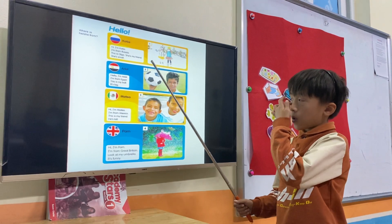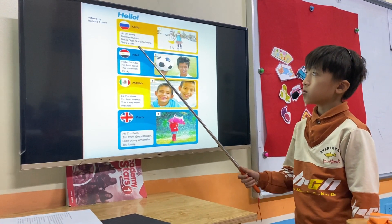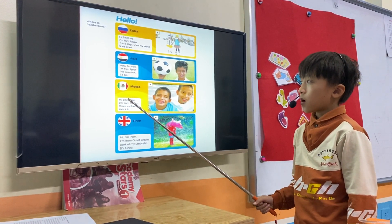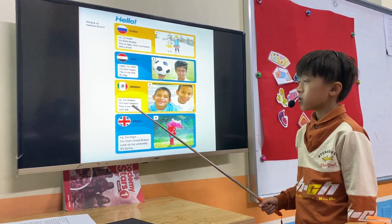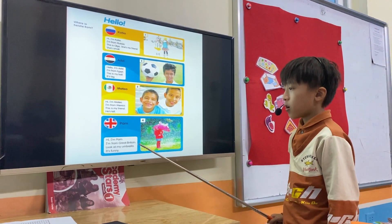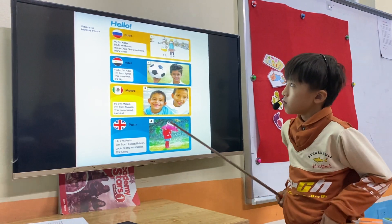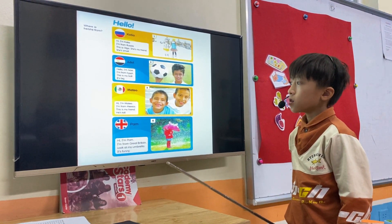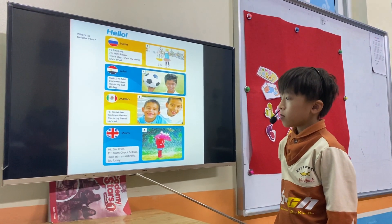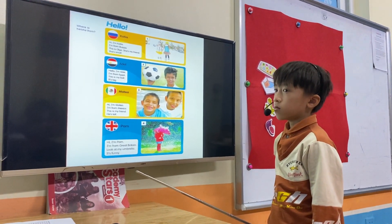Tell about the countries. Hi, I'm Katya, I'm from Russia. This is my friend, she's small. Hello, I'm from Egypt. This is my ball, he's big. Hi, I'm Mata, I'm from Mexico, this is my friend, she's tall. Hi, I'm Pam, I'm from Red region, look at my umbrella, it's funny. Very good. Where is Katya from? Katya is from Russia. Good. Where is Matya from? Matya is from Mexico. Where is Pam from? Pam is from Red region. Very good. Where is Adel from? Adel is from Egypt. Very good. High five!